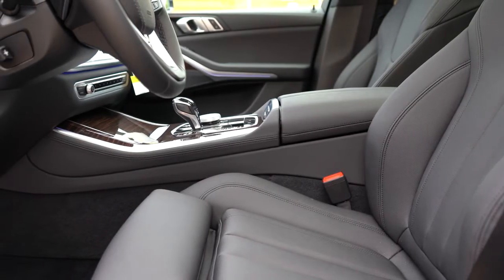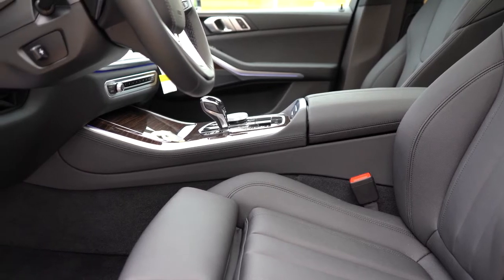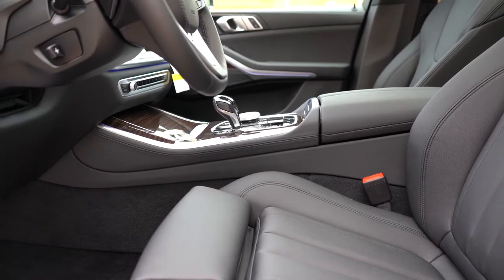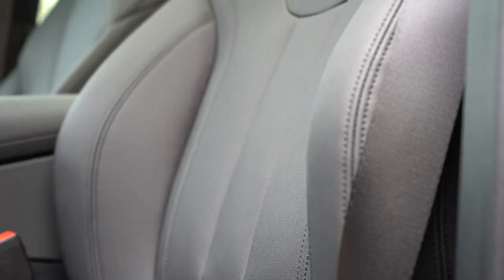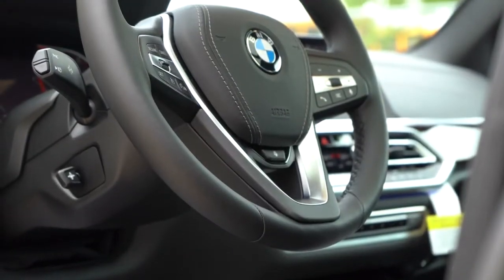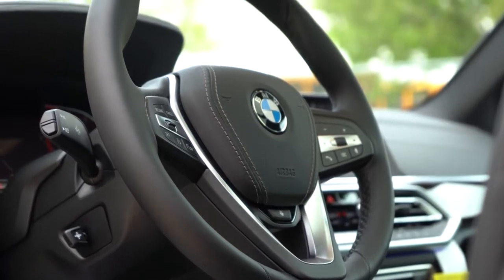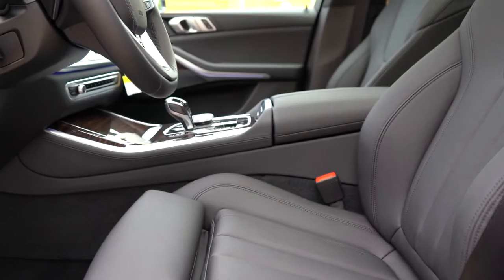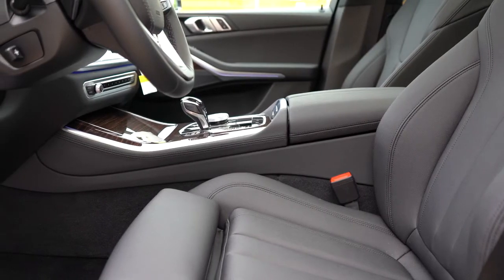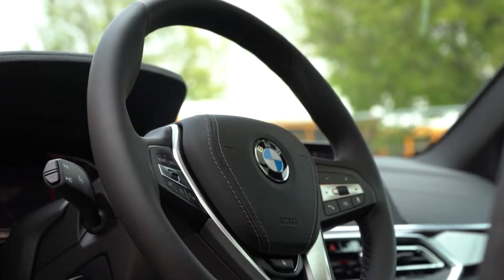Front seats come standard heated; ventilated front seats are optional. Multi-contoured massaging seats are optional for $750 — the seating is very comfortable and I could easily see myself on a long road trip in the X5. The steering wheel is tilt-and-telescoping, with an optional heated steering wheel for $250. BMW also offers a heated front armrest — something I don't think any other manufacturer does.